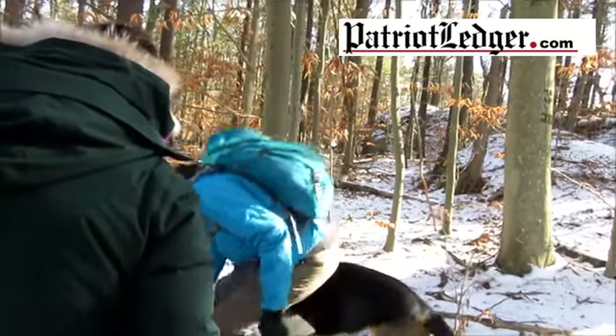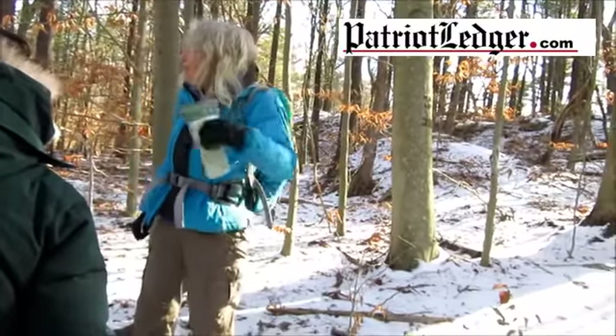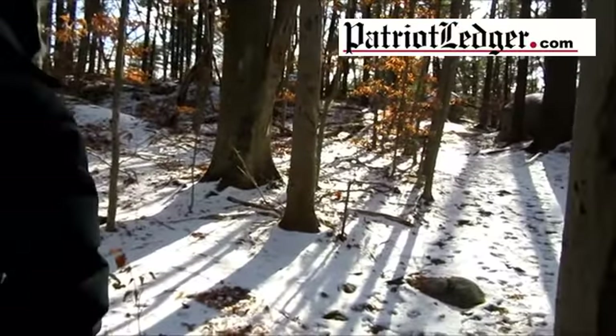You all did really well on that wilderness section. So I think we'll do one more wilderness section on the Bankrock Trail. Are you all comfortable with this? Yeah.